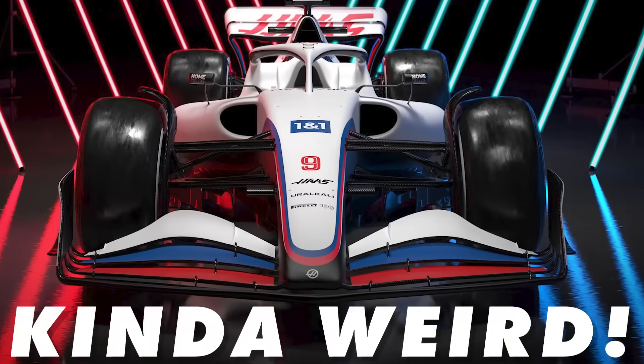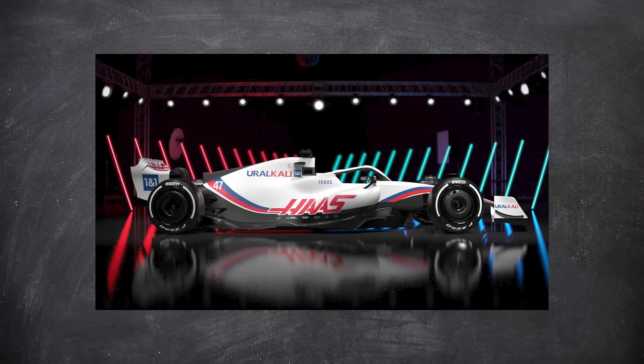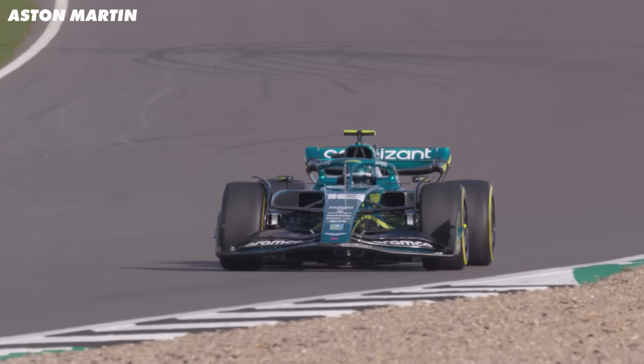The front wings on these new cars are kind of weird. As of now we've had time to analyze three cars — the Haas, the Aston, and the McLaren — and all three are surprisingly different, especially the front wings, which really highlights the differences in the aero packages as a whole.